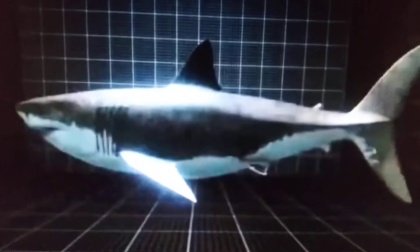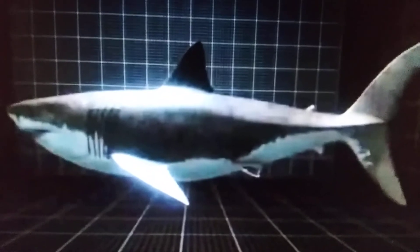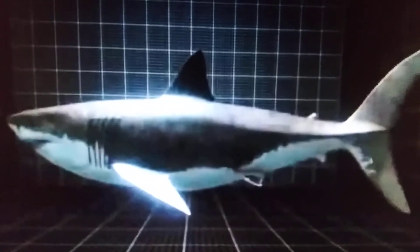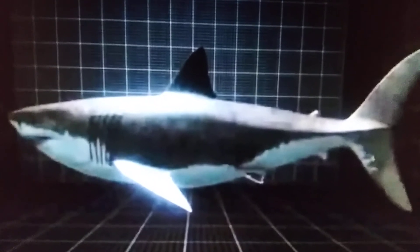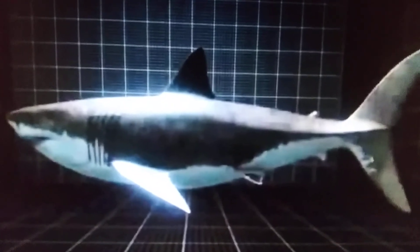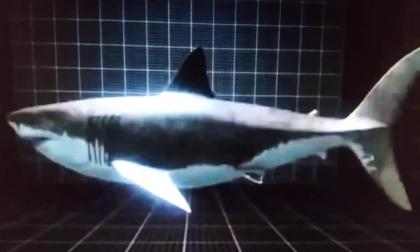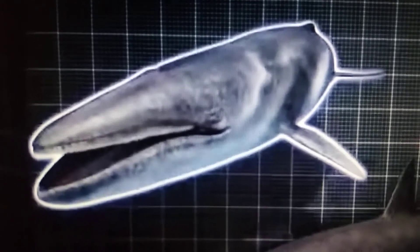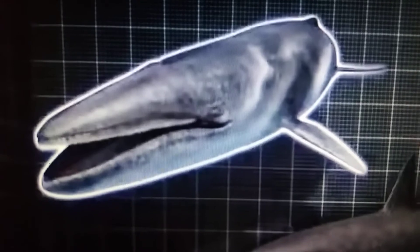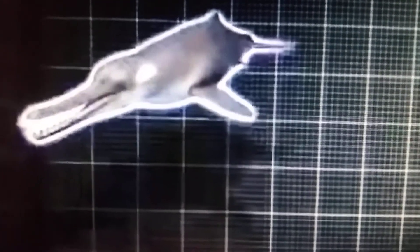And here we have Megalodon, an extinct species of otodontid sharks. Megalodon is not a close relative of great whites — it's more closely related to otodontids, an extinct species. And an extinct species of baleen whale, Cetotherium. And Squalodon, an extinct species of squalodontid, known as shark-tooth dolphins.